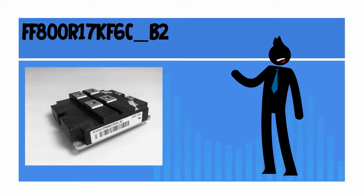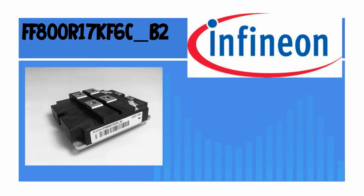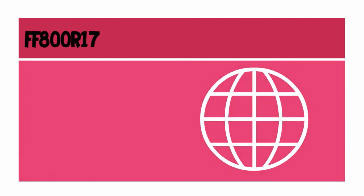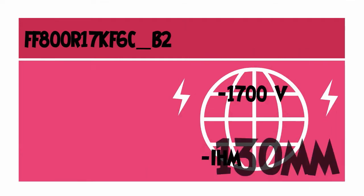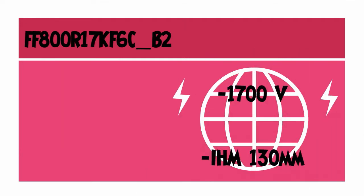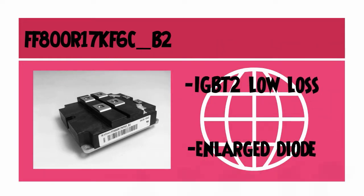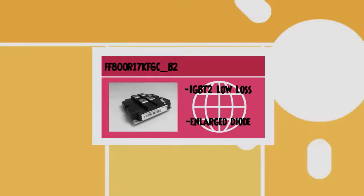The FF800R17KF6C-V2 is a module manufactured by Infineon Technologies AG, a renowned semiconductor manufacturer from Germany. The FF800 is a 1700 voltage IHM 130mm dual IGBT module with IGBT2, low loss, enlarged diode and ALSEC baseplate.